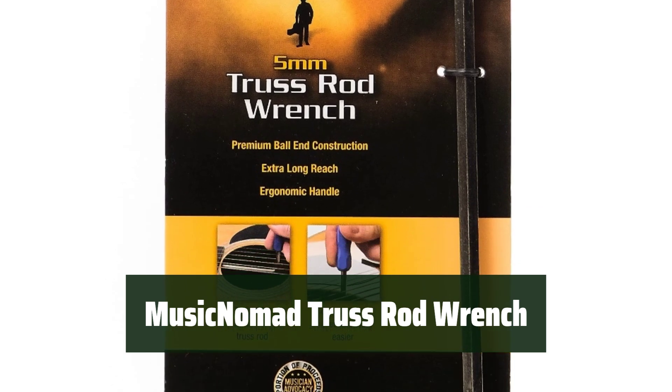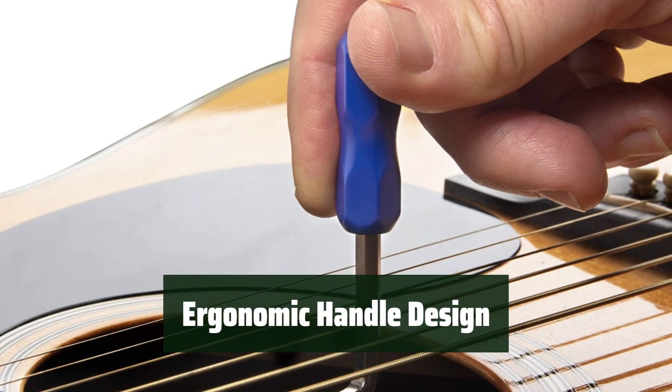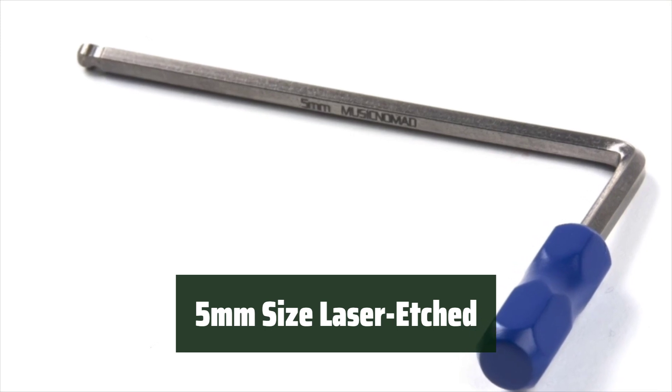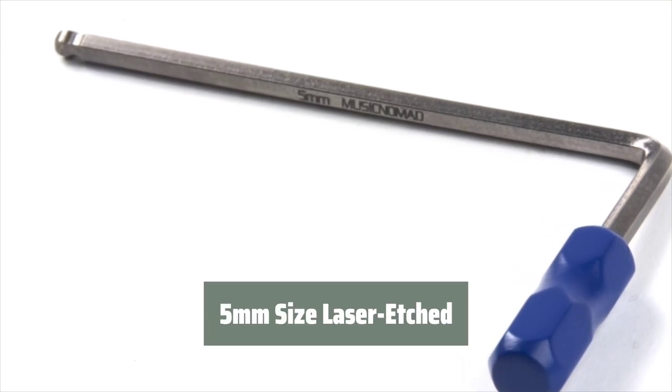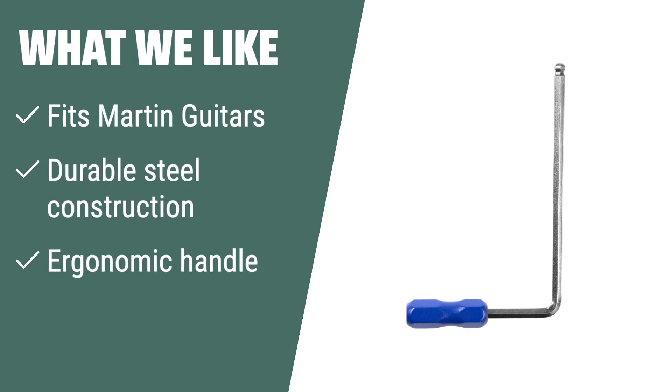Number 2. This tool is made with strong steel for long-lasting use. The handle is designed for extra length, comfort, and control. The size is laser etched on the metal for easy identification. What we like: Designed to fit all Martin guitars, this tool features durable steel construction and an ergonomic handle for extra comfort. If you own a Martin guitar and need a reliable tool for adjustments, this is the tool for you.